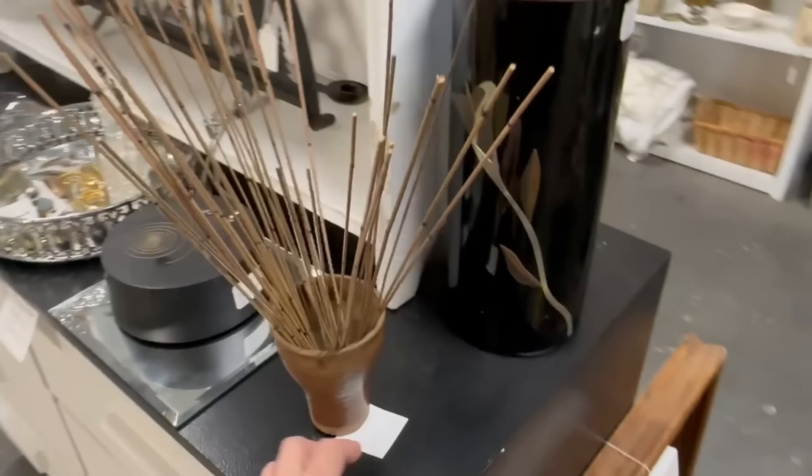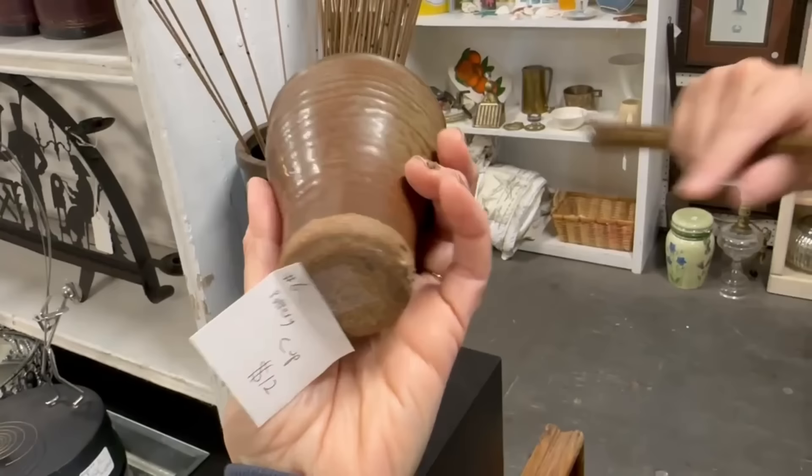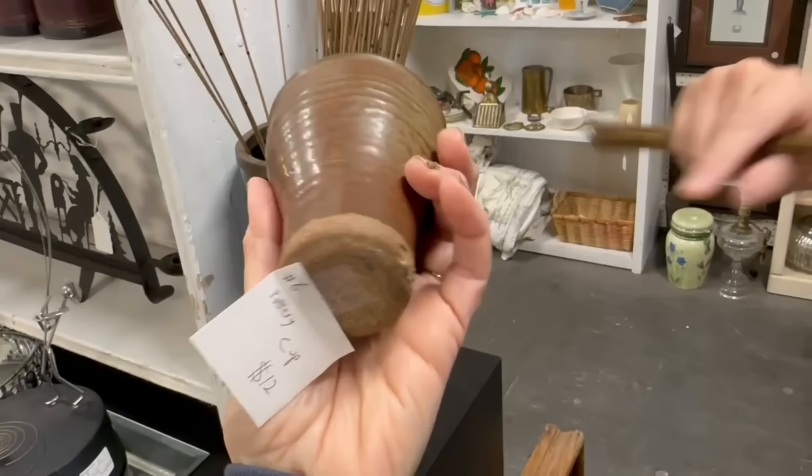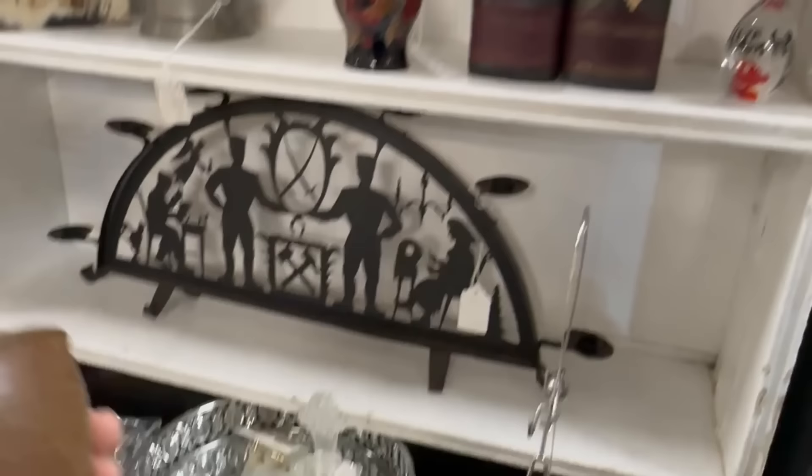Let me go up front and see. I do love this clay piece — how much is this? Cup, number six, $12. So that would be Booth six — I'll take that for $6 at 50% off. I don't need the sticks though.